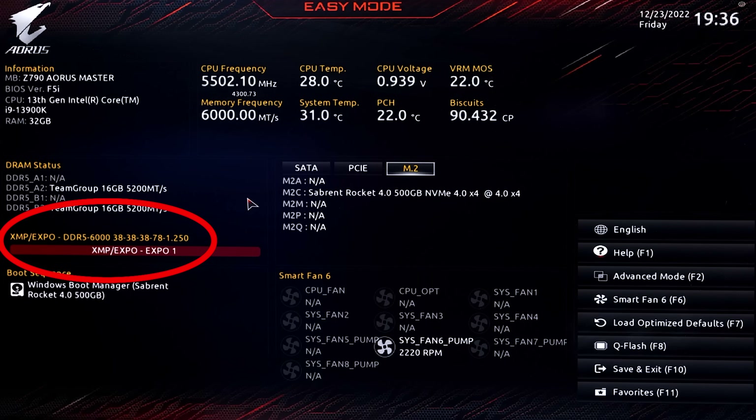What does that mean? Well, the explanation is simple. In addition to XMP, this memory also supports AMD Expo.